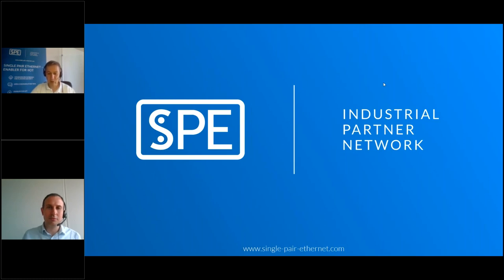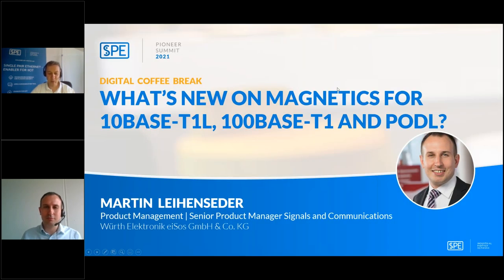Hello and a very warm welcome to our today's Single Pair Ethernet Pioneer Summit digital coffee break, with the topic on magnetics. My name is Matthias Fritsche. In my business life I work for Harting Technology Group, and I'm here today as technical chair of our working group in the Single Pair Ethernet partner network. This session will be held by my network colleague Martin Linseder, and I hand over to Martin.